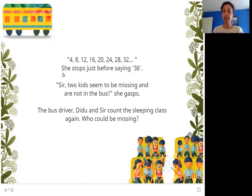Didu counts: 4, 8, 12, 16, 20, 24, 28, 32... she stops just before saying 36. 'Sir, two kids seem to be missing and are not in the bus!' She gasps. The bus driver, Didu, and sir count the sleeping class again. Who could be missing? Didu was counting in fours but by the time she gets to 36, she is worried because two kids are missing — she doesn't see two kids. So what happened? All three of them count again.